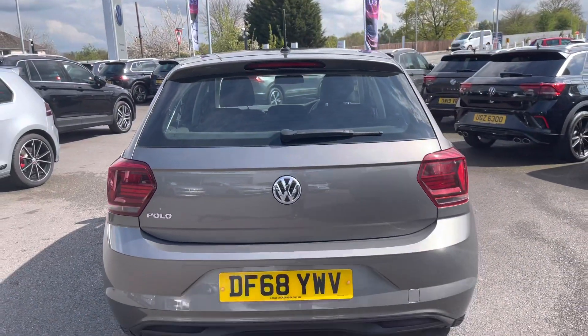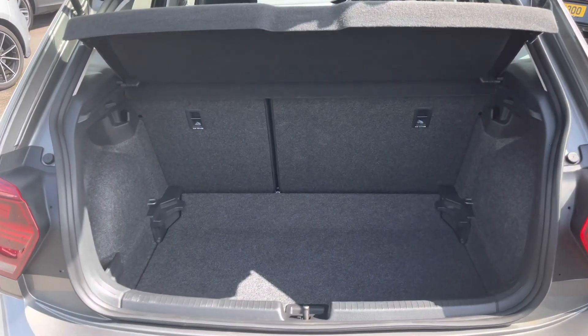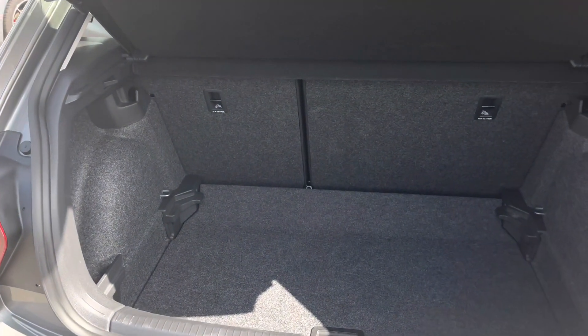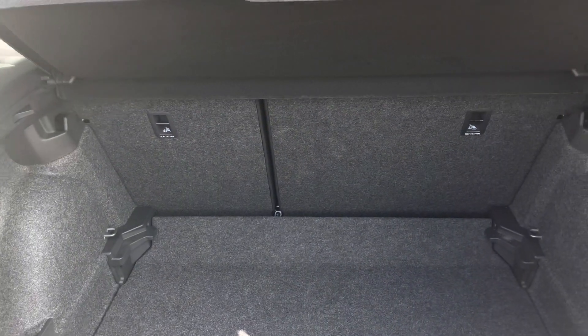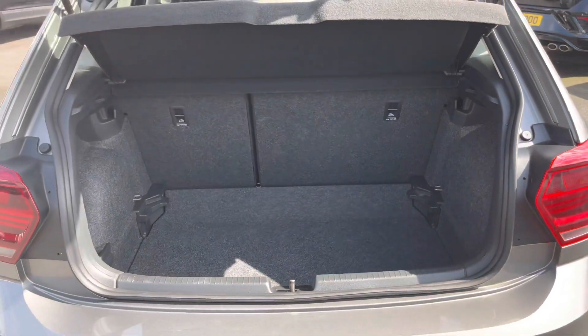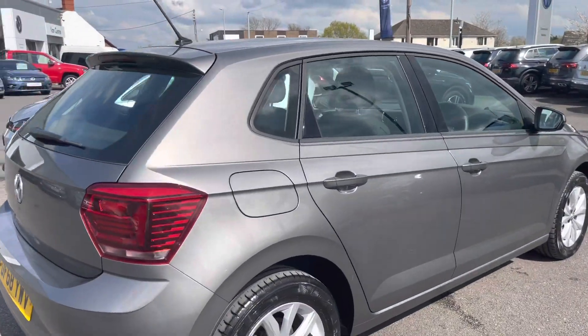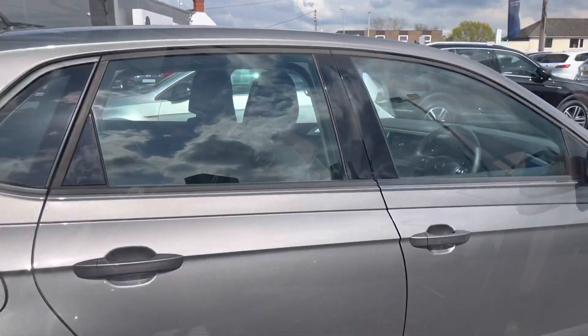Making our way to the back of the vehicle, we have your body-coloured rear roof spoiler. Taking a quick look inside the boot space, we have plenty of room considering the size of the vehicle. We have variable floors to increase the capacity, and the floor can also be made level when the rear seats are folded down — plenty of room for your weekly shopping. This Polo has had one owner from new and has covered over 22,000 miles.